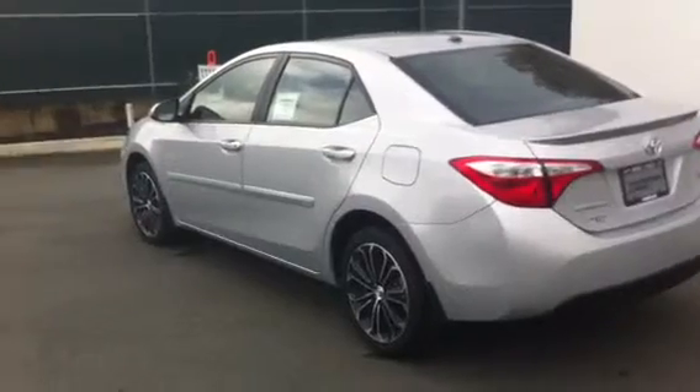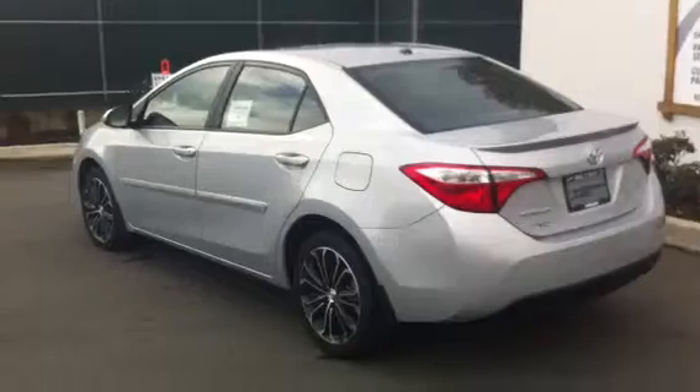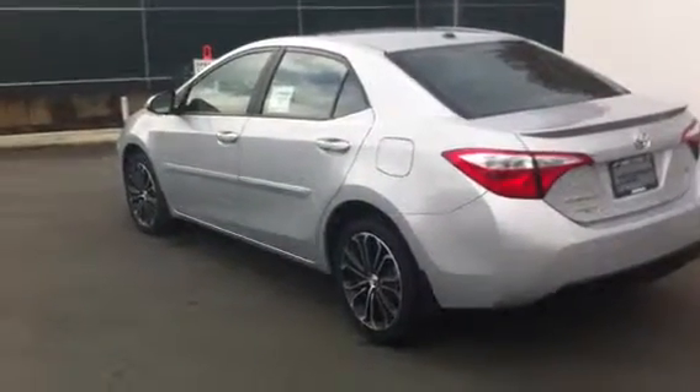So there you have it, Gary. That's our 2014 Corolla S in classic silver in the technology package. I'll attach a couple more details in the email, and I look forward to meeting you in person soon. Thanks.